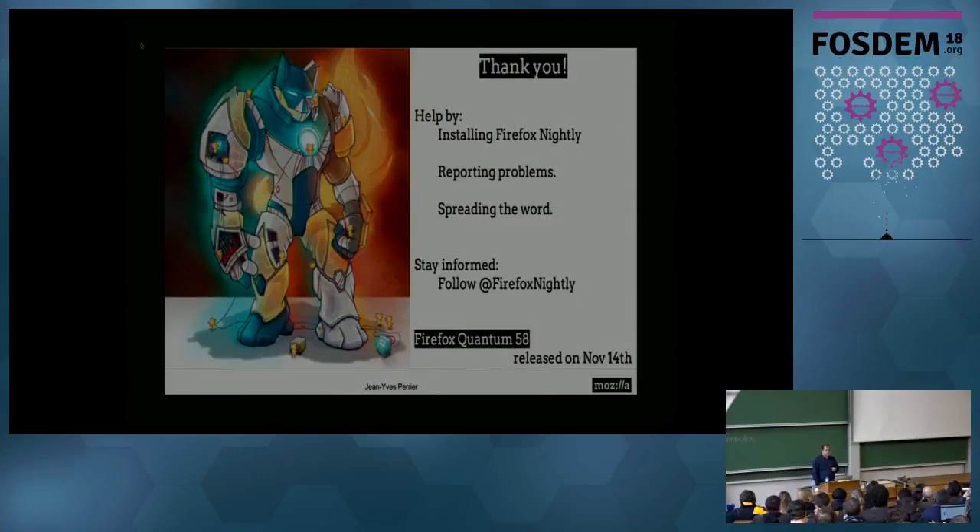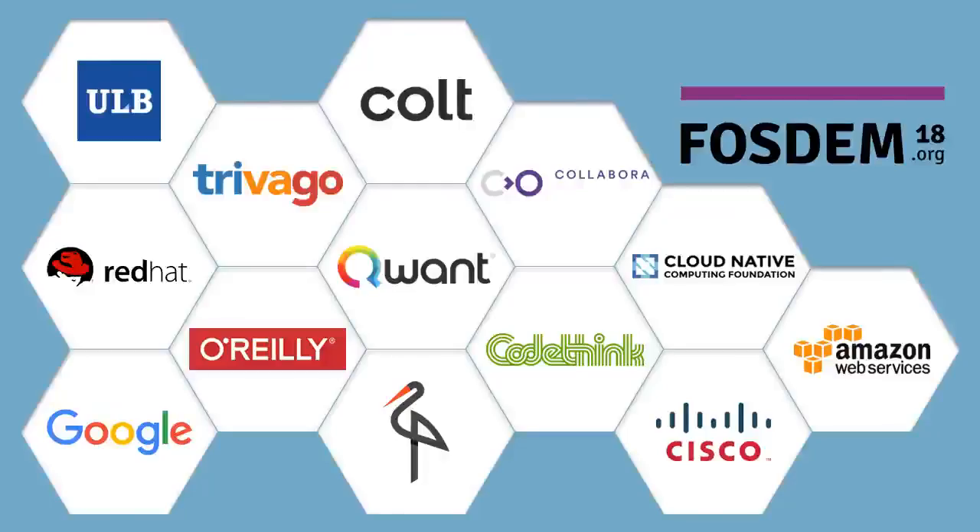Thank you. You can help us — install Firefox Nightly and report bugs. Spread the word about using Firefox. Test in Firefox if you are building websites, please — that's the way we can keep our users. And also stay informed. Follow Firefox Nightly on Twitter, for example — it tweets every big landing that comes a few weeks ahead. Thank you.